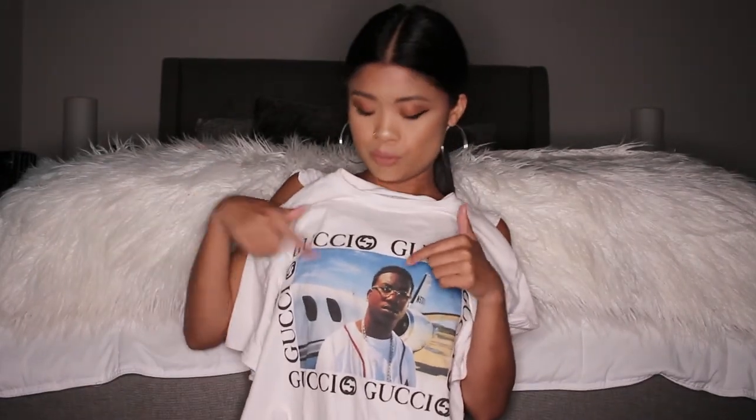I found this amazing Gucci t-shirt for only $23. It's literally Gucci Mane the rapper with the Gucci logo going around him. Does it get any more perfect than that? I love Gucci and I love Gucci Mane, so $23 well spent in my opinion.